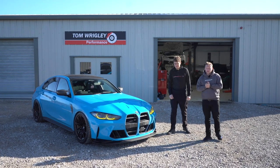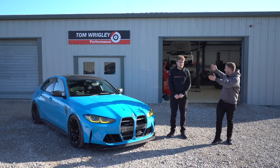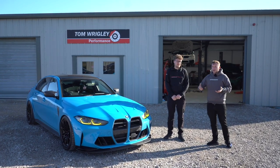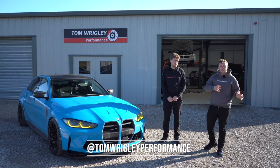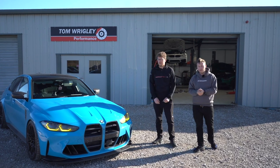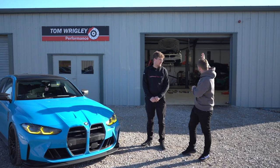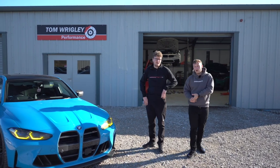Welcome back to the R44 YouTube channel. Today we're at Tom's place — one of the coolest workshop and dyno tuning setups here in the UK. It's got a lovely array of cars behind us, and behind us is his workshop and dyno setup.